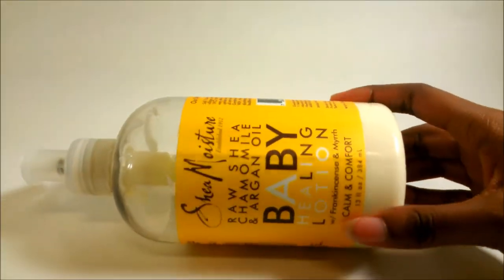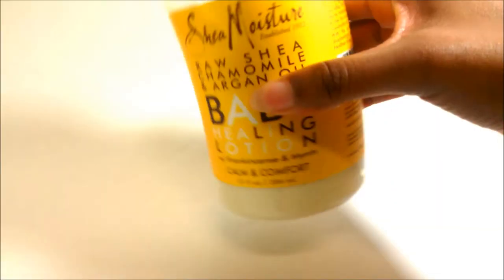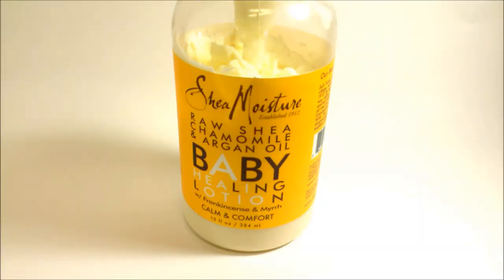I managed to pick this up at Target in the baby section — they do have it available there, but you will have to go to the baby section where most of the baby products are if you want to find it. I don't remember the price that well, but I believe it was like $9.99 plus tax. I think I might have gotten it on sale though because it was only like $7.99 or $8.99 when I first got it since there was a sale going on.